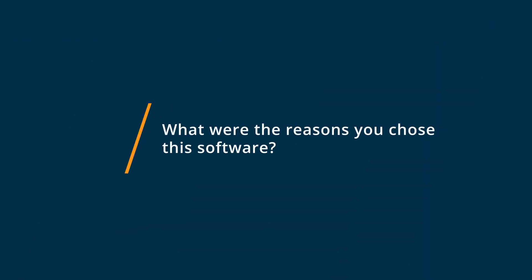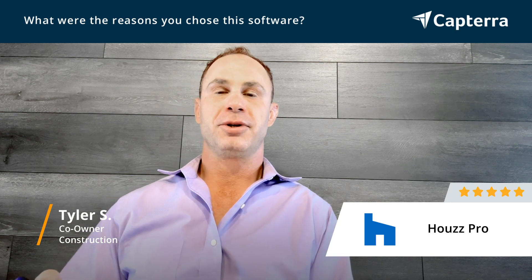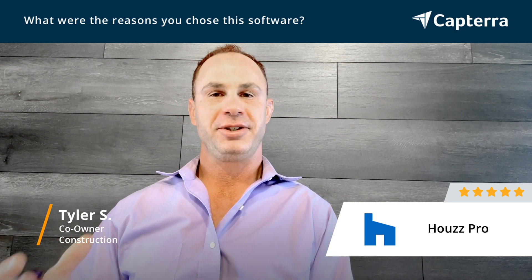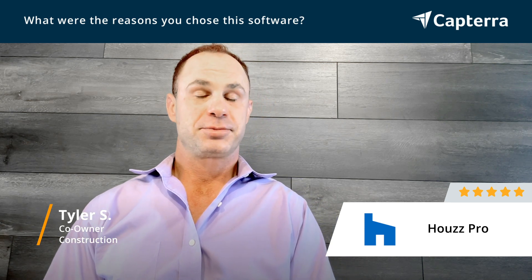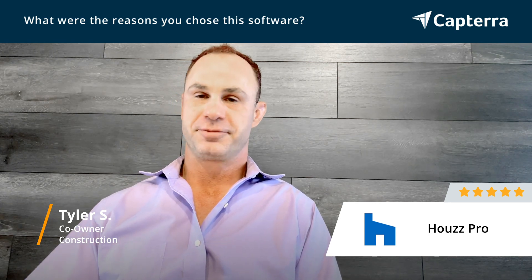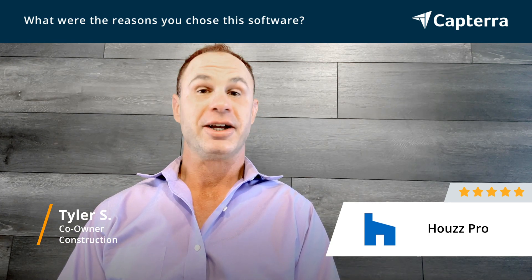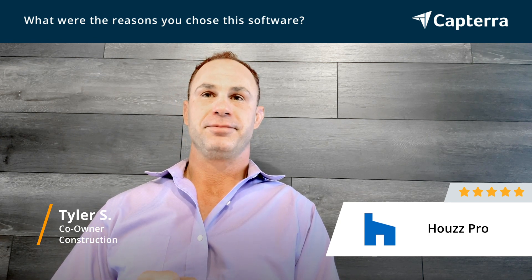The main reasons that we chose HousePro include quite a long list, actually. Number one, we were searching for a really convenient, user-friendly CRM platform. And HousePro absolutely serves that purpose. There are frequent updates and it's getting better and better every time, as a matter of fact.